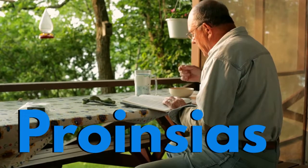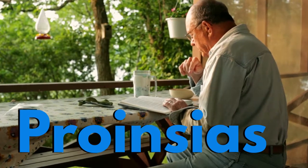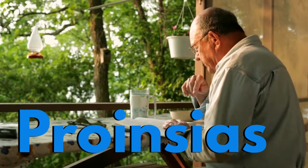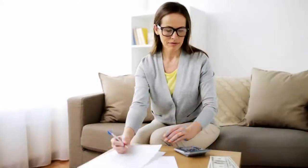Our next Irish male name beginning with P is quite difficult: Póric. Let's say it one more time — Póric.